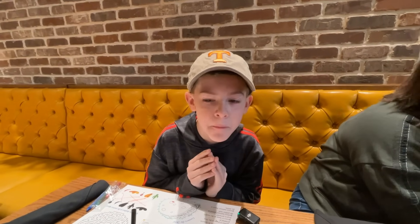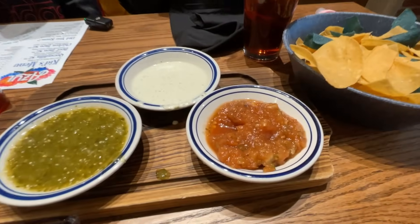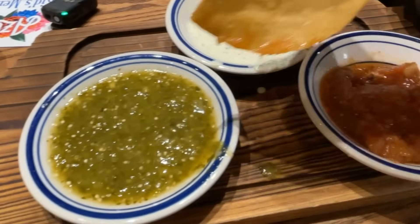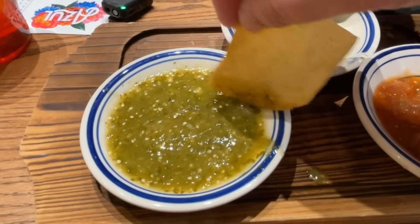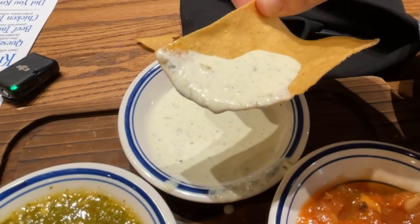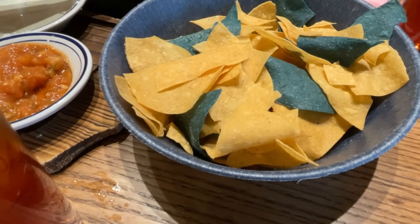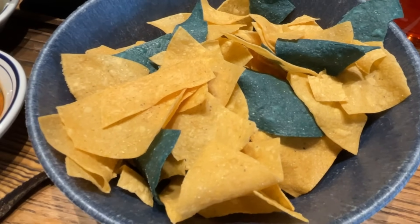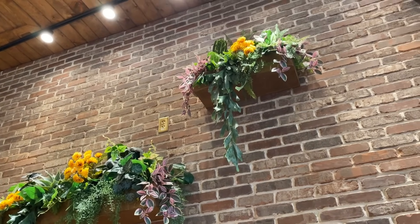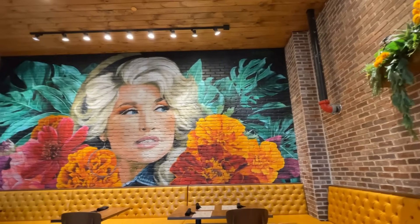Sweet tea alert — we all ended up getting sweet tea. The salsa roja is very, very chunky with the tomatoes, which is what we love. The salsa verde is okay, but what's really good is this creamy jalapeno sauce — it is delicious, not too spicy, just wonderful. I love how they include blue chips, since Azul means blue in Spanish. And I really enjoy the bright colors in here, with lots of natural sunlight coming in.